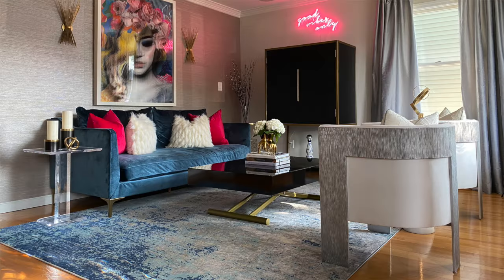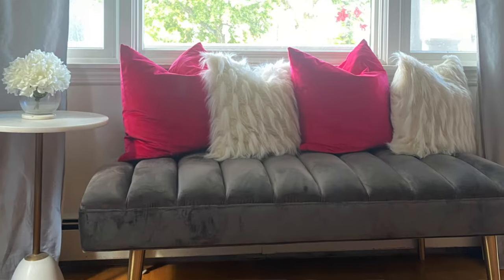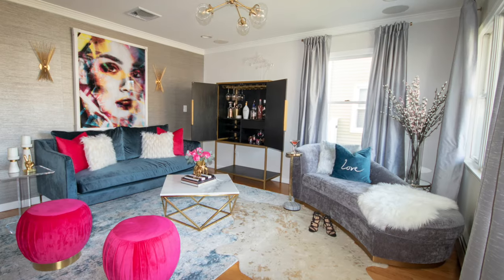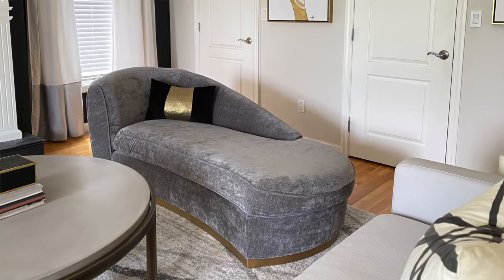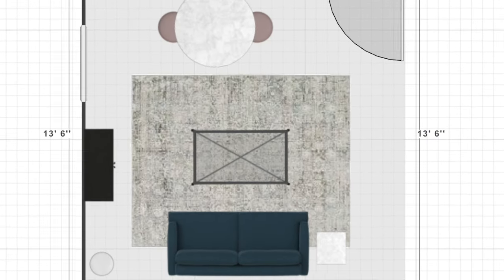The accent chairs have also been along the stair wall, on either side of the Christmas tree, and currently opposite the navy velvet sofa. The velvet bench has been next to the living room sofa, in front of a window, and opposite the navy sofa. The chaise has also been in both rooms — it started in this corner moment and now it's in the living room next to the sofa. I can't stress the importance of a floor plan when designing your room. It's the roadmap you'll follow so you can order with confidence, knowing everything will fit and you'll avoid returns.